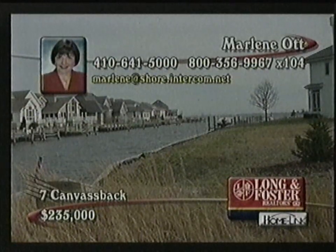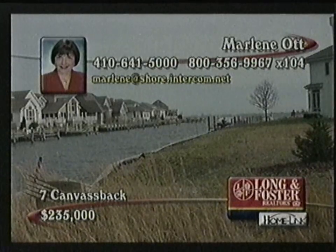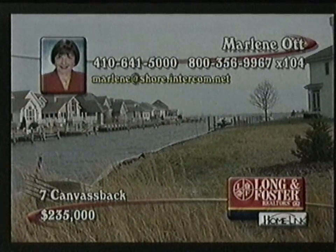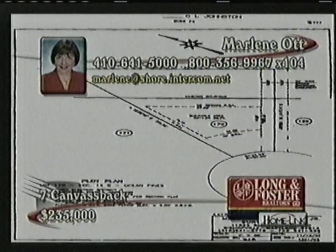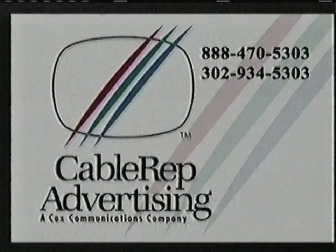This large one-of-a-kind waterfront lot is located on a canal which leads directly east to Ocean City. Sits on a cul-de-sac with fantastic view of surrounding bay area. Lot is cleared and has 105 feet of bulkhead, central water and sewer available. Call Marlene, top producer for 2001, for more details.